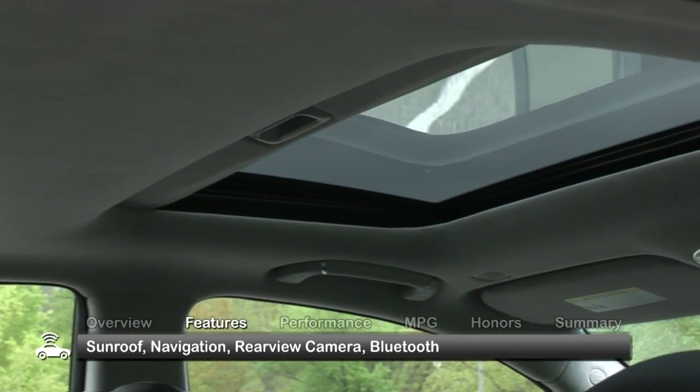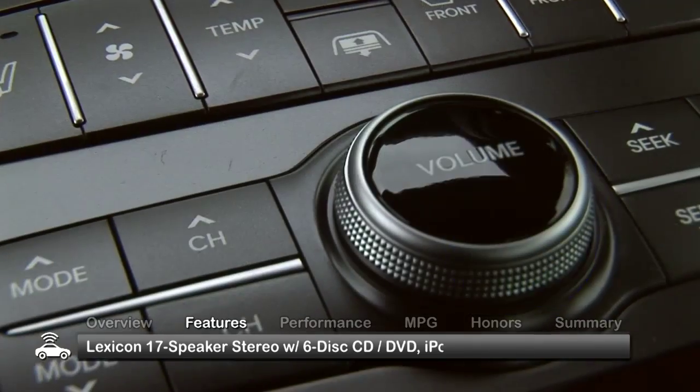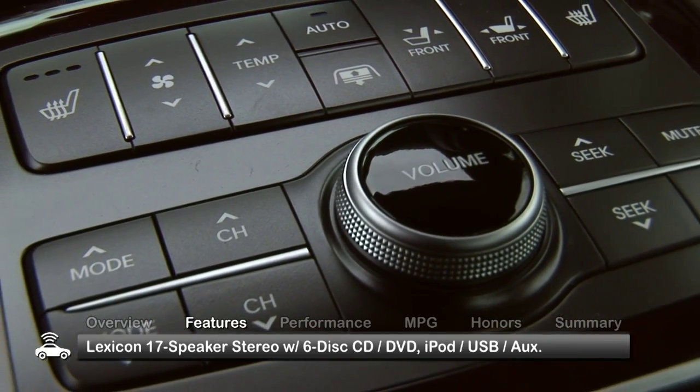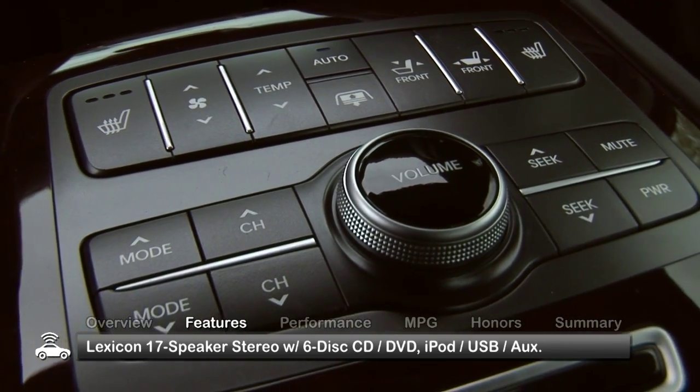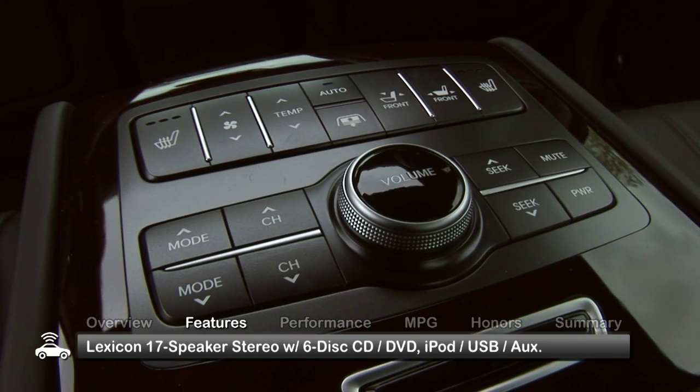Standard amenities include a sunroof, navigation, a rear-view camera, Bluetooth, and a Lexicon 17-speaker premium stereo system with a 6-disc CD-DVD changer and iPod, USB, and auxiliary inputs.